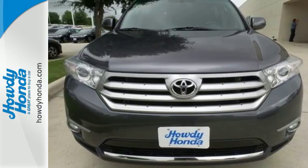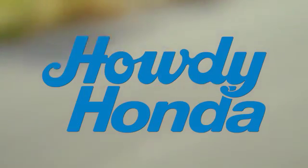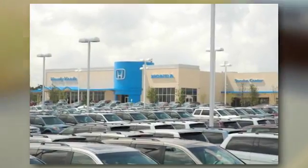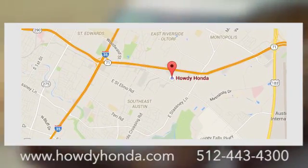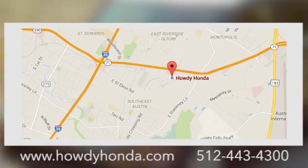Come and see it today. At Howdy Honda, we are a friendly dealership with real pride in our Texas roots. Conveniently located at 5519 East Ben White Boulevard in Austin, Texas.